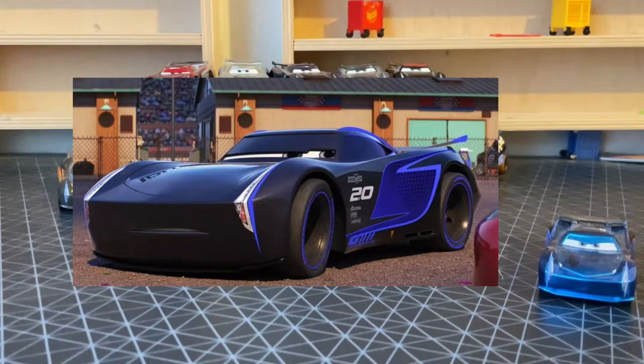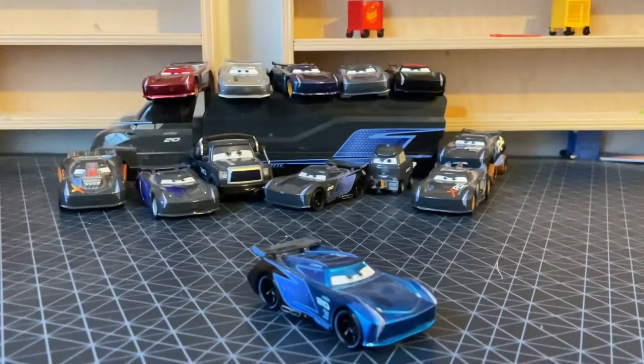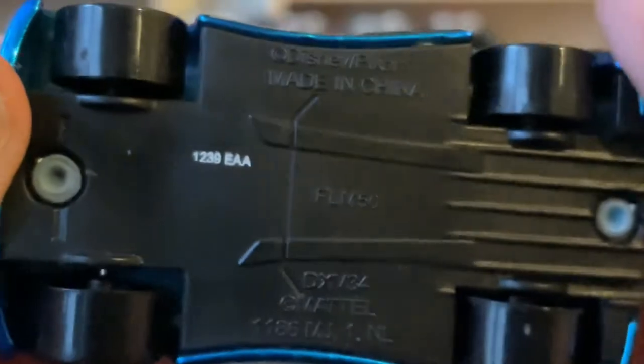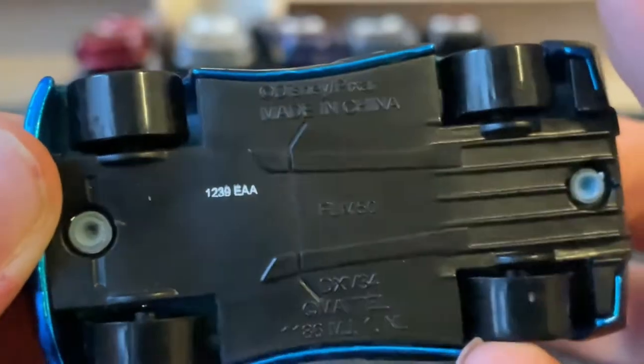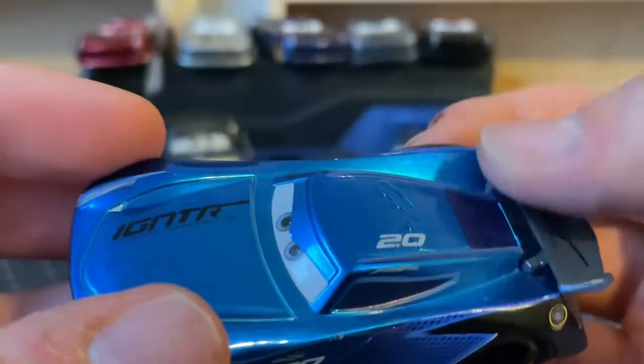He is actually a new sponsor in Cars 3 Igniter, by the way. Without further ado, let's review Steel Blue Jackson Storm. Here's Steel Blue Jackson Storm. Looks very, very mad. Made on the 123rd day of 2019, made in China. There's the Piston Cup, Combustor, Carbon Cyber Synergy. I really love that blue. It looks so amazing.